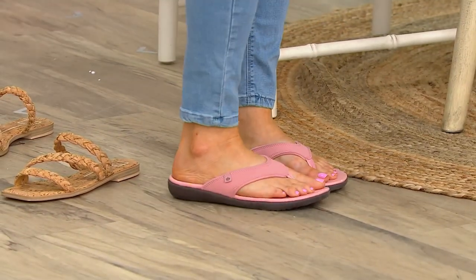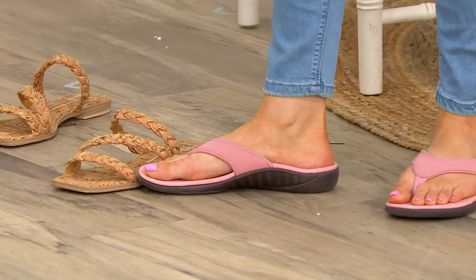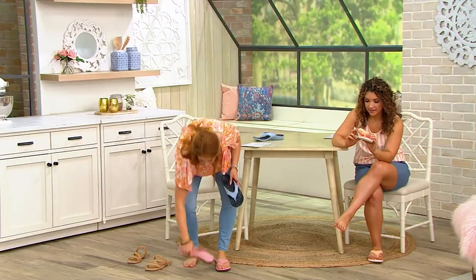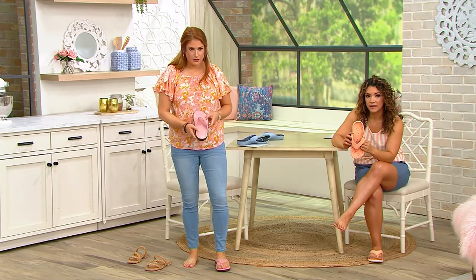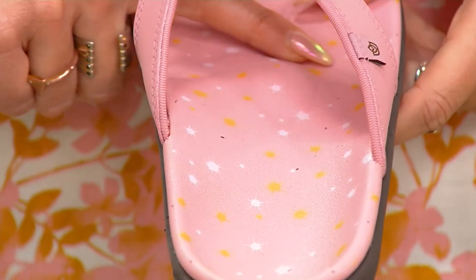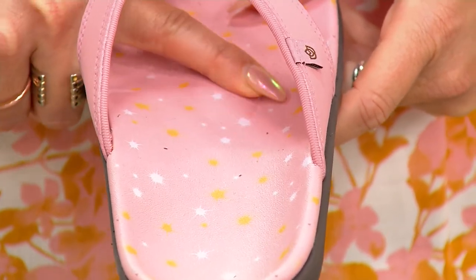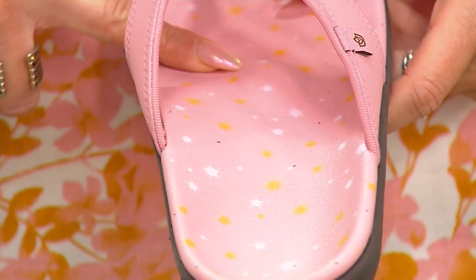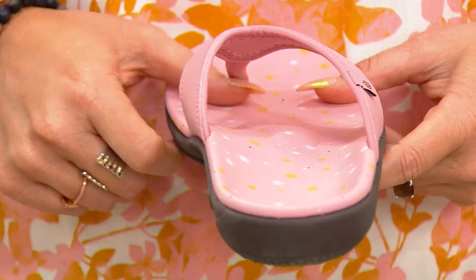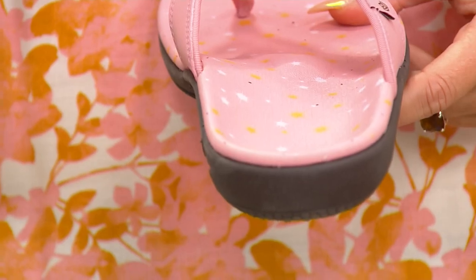The arch support is really gentle. You can see the dip — the metatarsal pad — right here on the pink. That's like a little massage with every single step. You feel that, and that's one of the major elements that helps distribute weight in such a fine way. That nice little dome — you're going to feel it with every single step, and it feels really good.